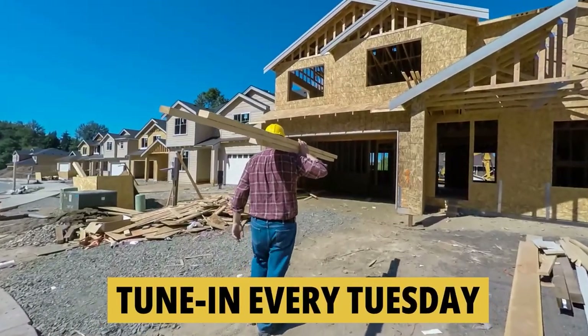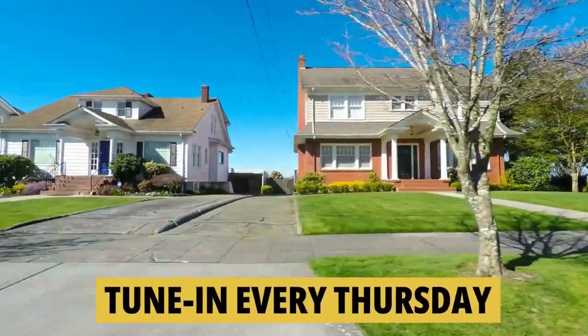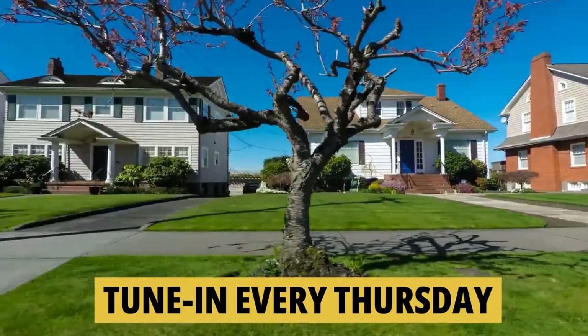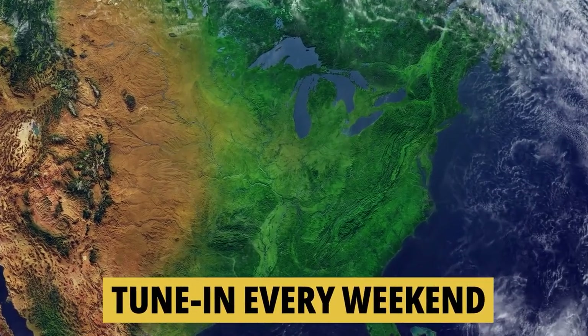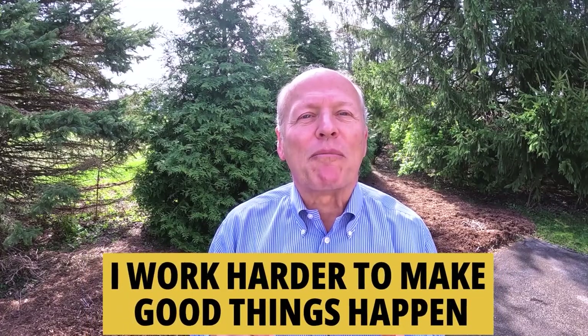If you'd like to know everything about moving to or living in the greater Indianapolis area, tune in every Tuesday as we tour new construction homes for sale, then on Thursday we walk through existing homes for sale, and on the weekend we take a look at what it's like to actually live in Indiana. Whether you're buying or selling, I work harder to make good things happen. Make it a great day now. If you found this helpful, you'll love this next video — watch this one right now.